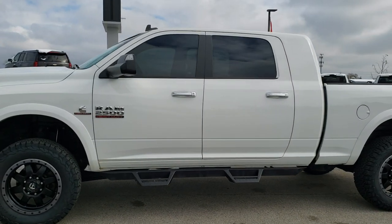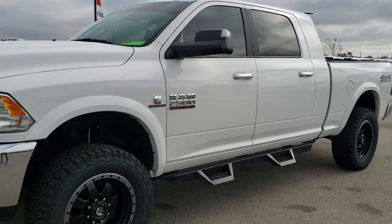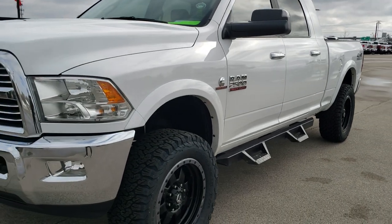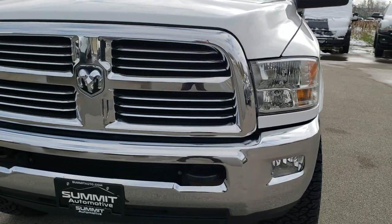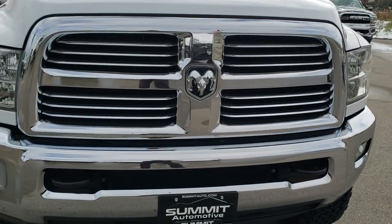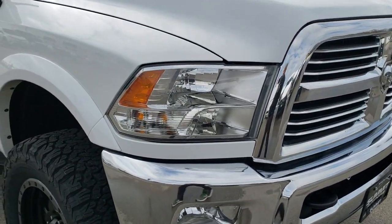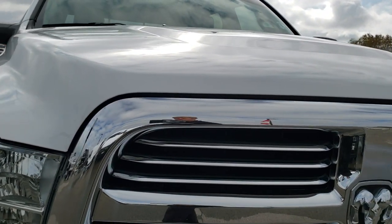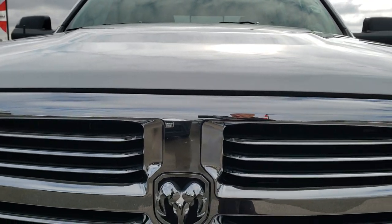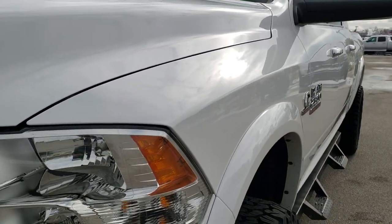This is stock number 10272. We are here at Summit Automotive in Fond du Lac, Wisconsin — your new and used heavy-duty truck and Ram headquarters. Today we are checking out this super clean 2017 Ram 2500 Mega Cab Short Box. This truck has the 6.7 liter Cummins diesel and has been fully safetied and inspected per our state of Wisconsin inspection by our service shop.